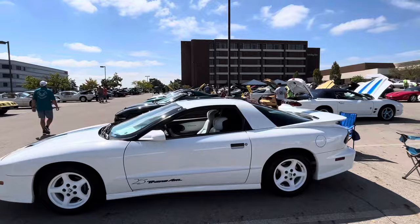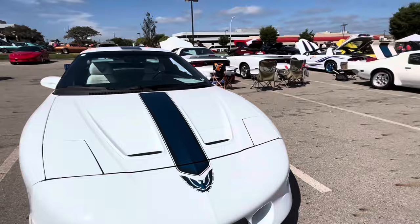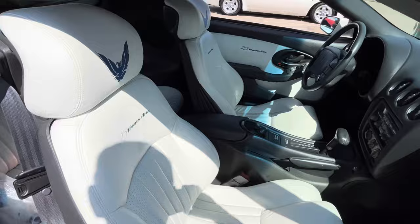25th anniversary car — this is a really nice fourth gen. This was a step-out where they did the white on white, all white interior and the stripe to kind of commemorate the 1970-71. That's a second gen reference — they did a great job. 25th anniversary right there.